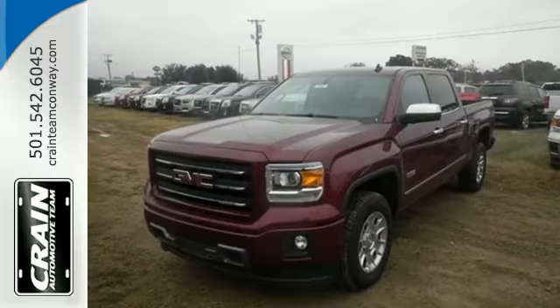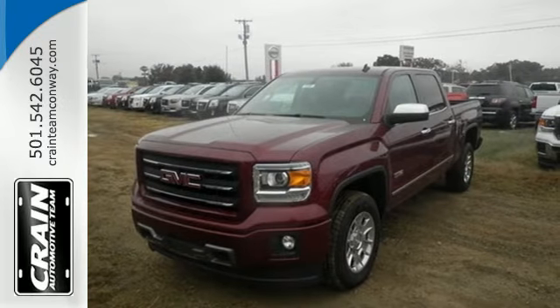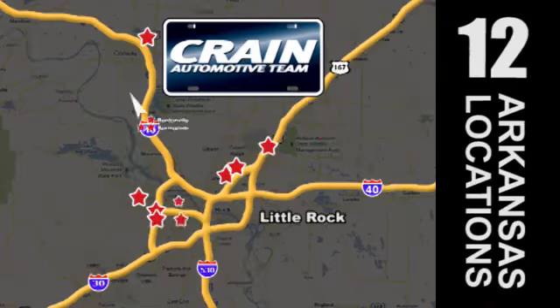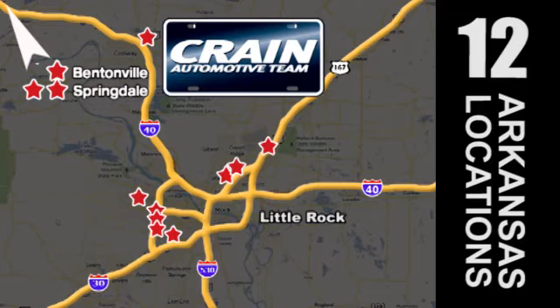Take this dependable pickup for a test drive today. Visit us anytime at craneteam.com. Go, go, craneteam's got them — craneteam.com.